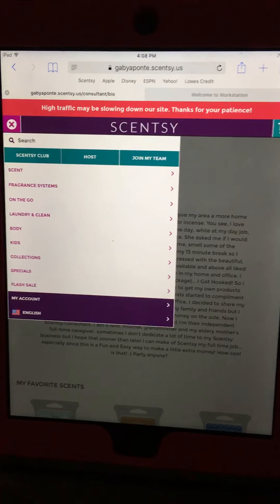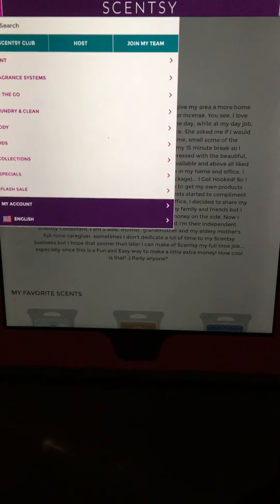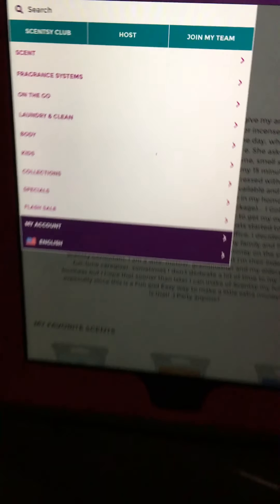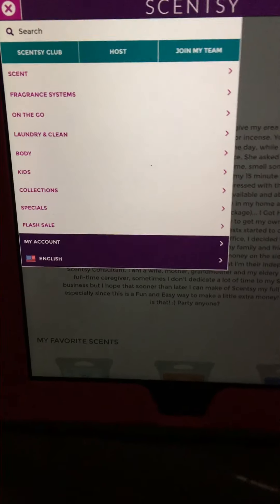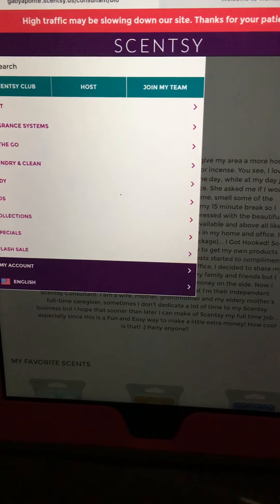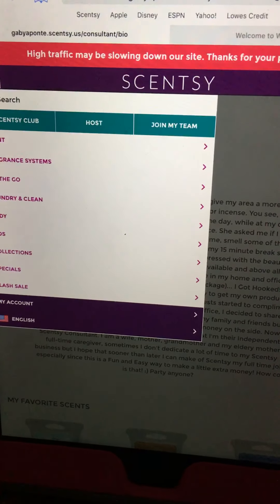I want to talk to you guys about the Scentsy flash sale that we have going on right now. What better way to start out a new week? It started today and will end tomorrow. If you're new to Scentsy or haven't yet experienced the flash sale, you're in for a surprise — discounted prices up to 85% off on some items. This is different because Scentsy brings back retired products like warmers, buddies, fragrances, etc., and marks them down by a lot.